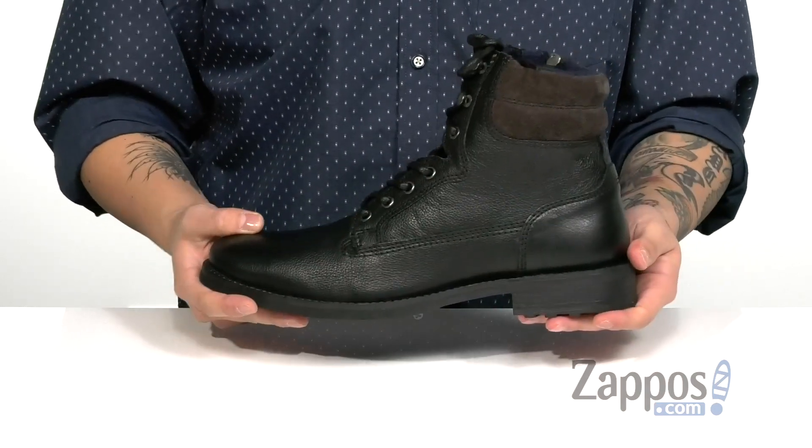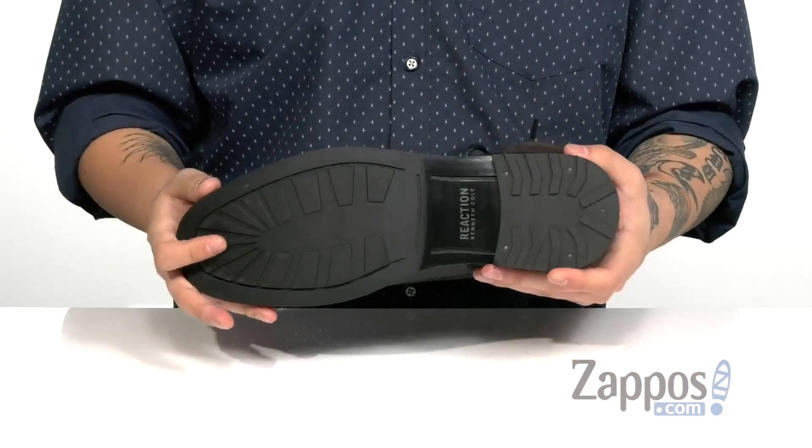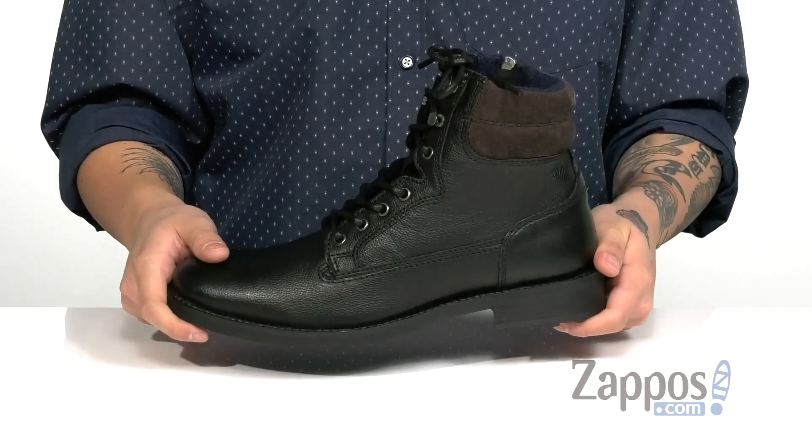A bit of a stacked heel for some height, a nice sturdy design on the boot itself, and of course a durable rubber outsole to keep you stable. A clean and stylish boot that's easy to throw on and great to wear — pick it up today from Kenneth Cole Reaction.